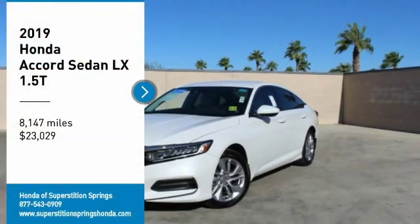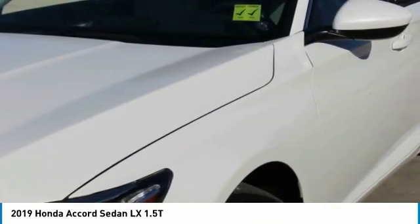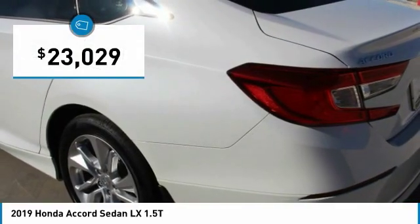Come test drive the 2019 Accord — ingeniously simple, yet overflowing with luxury and technological creativity. All that and more in the Accord, priced below $25,000.